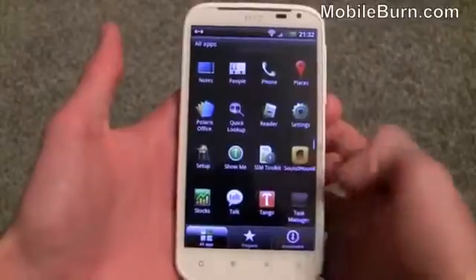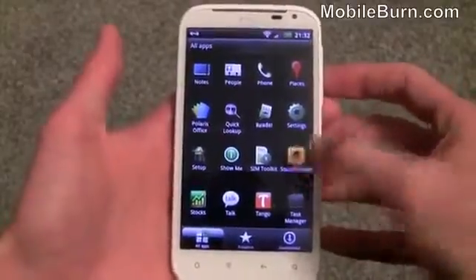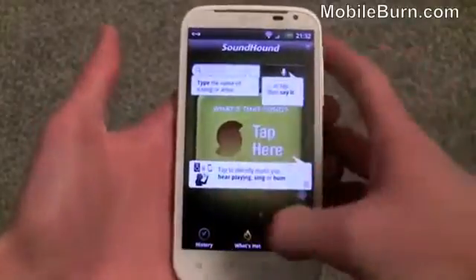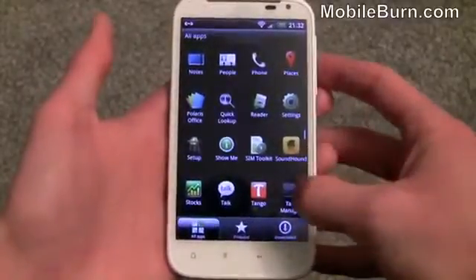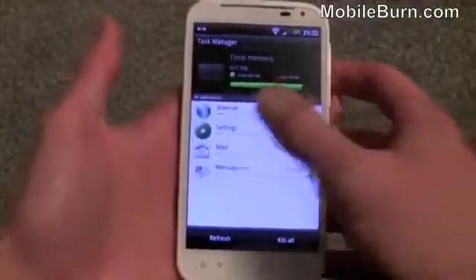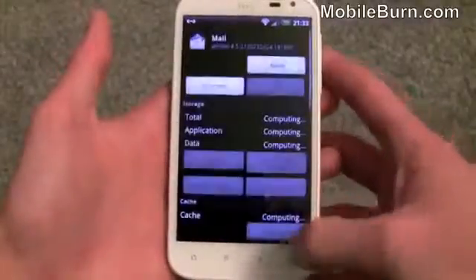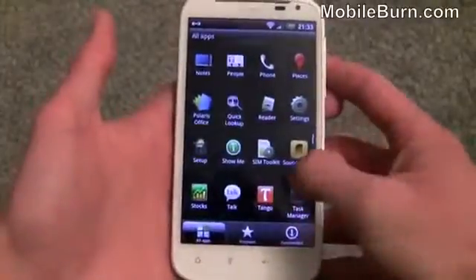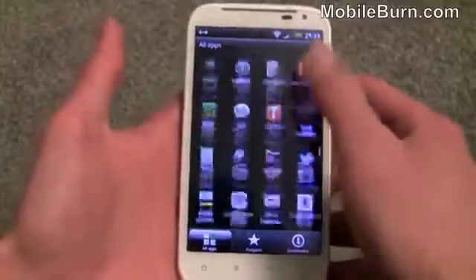There's a Stocks application, SoundHound for identifying music — you hear a song on the radio, open SoundHound and it listens and tells you what it is, then lets you buy it or find more information. There's also a built-in Task Manager, which is quite nice to see on HTC devices; you can switch to a task, kill individual tasks, or kill all at once, and see what they're using in terms of data. Google Talk instant messaging is included as well.